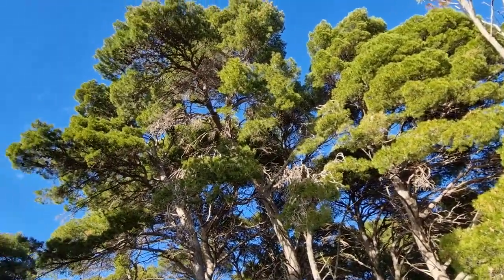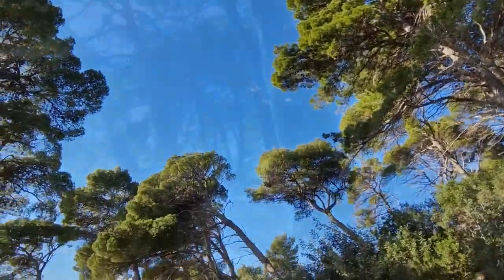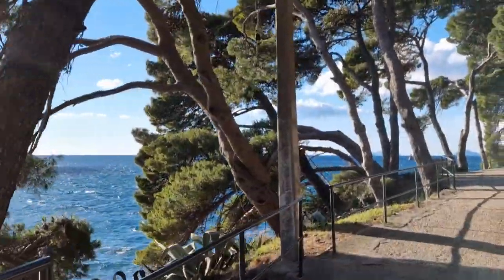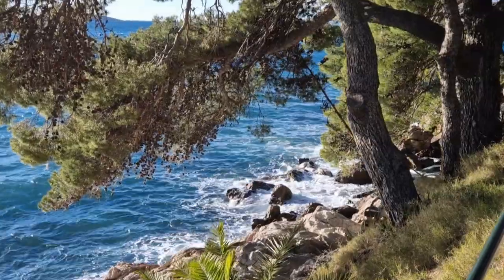The town has a very long promenade around the entire peninsula, offering truly stunning views of the open sea and beautiful white cliffs overgrown with wide shady pines.